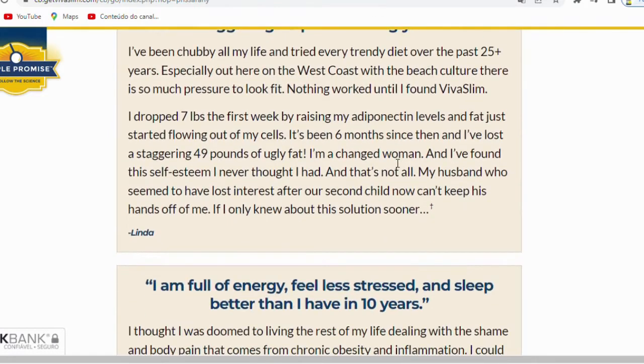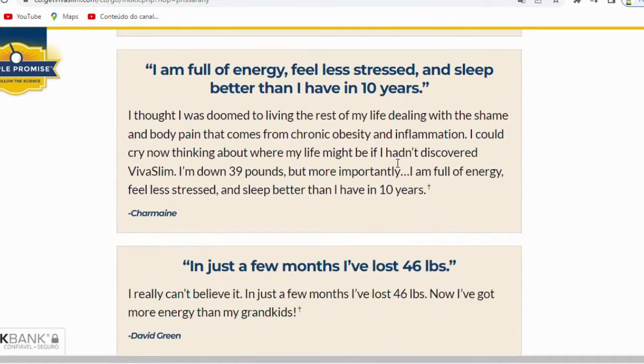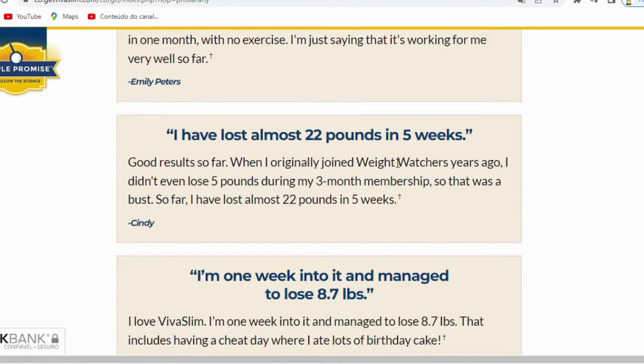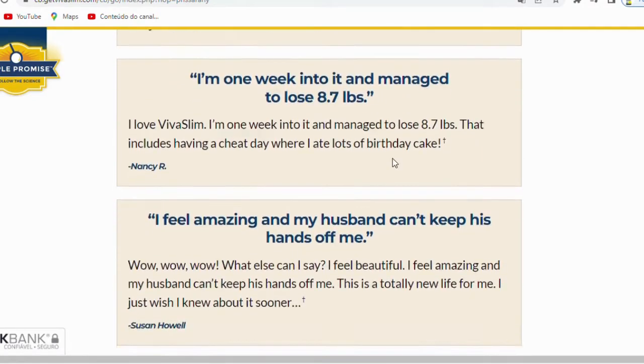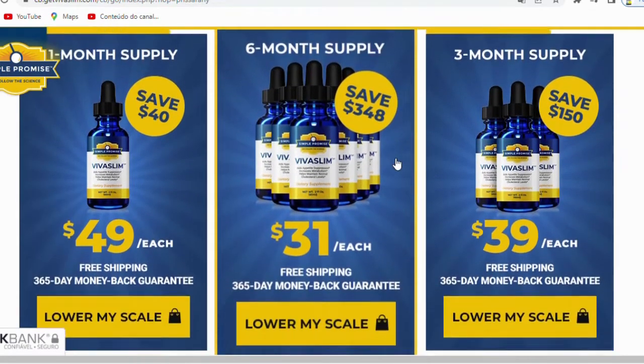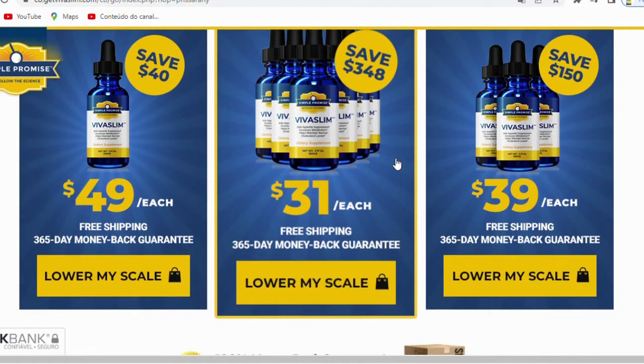There is something really important about this product that you need to know before you buy it. You can actually test VivaSlim for 60 days, and if you don't like it for any reason or if you don't see results, they will give your money back.